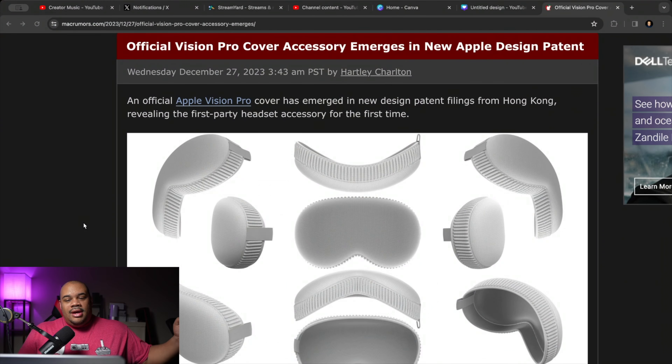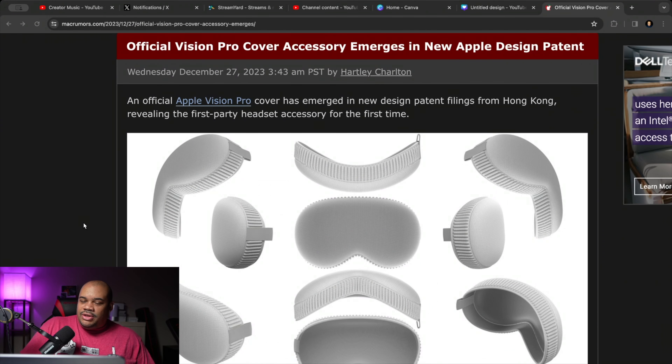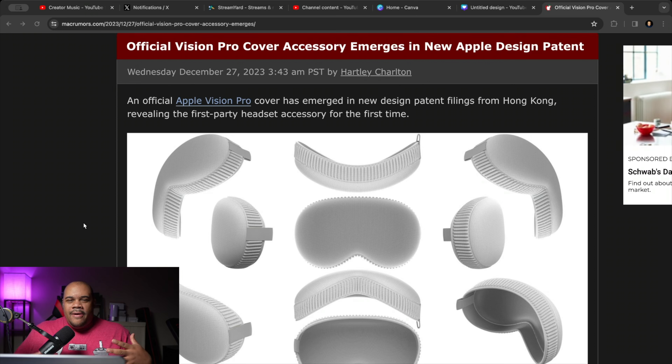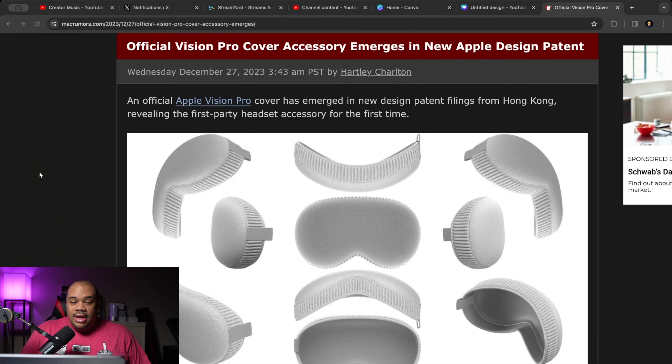Let's go ahead and switch the screen here. We have an official Vision Pro cover accessory — at least that's what it says on the title. This is our first look at an accessory to go with the Vision Pro. We already know the Vision Pro is coming out at $3,500, but you might be thinking what accessories could possibly go with it. I thought about this myself — like, getting the Vision Pro, what type of carrying case would I need, how do you protect the glass?